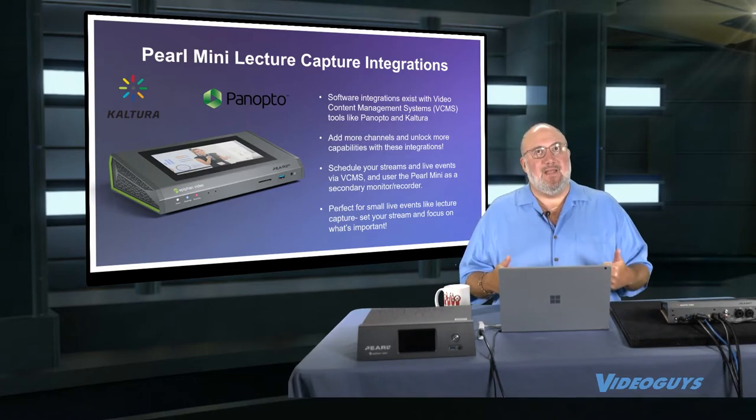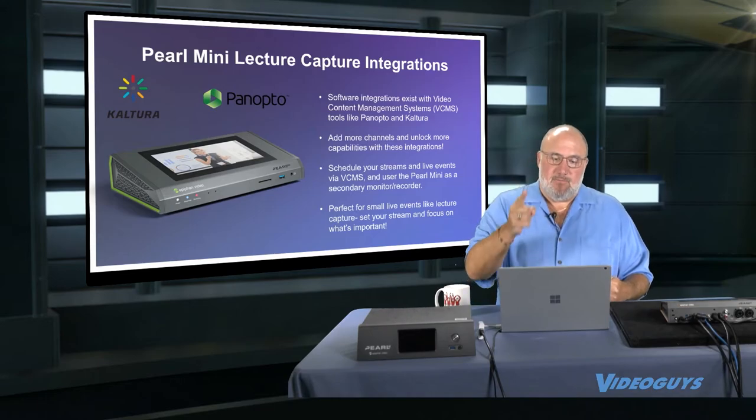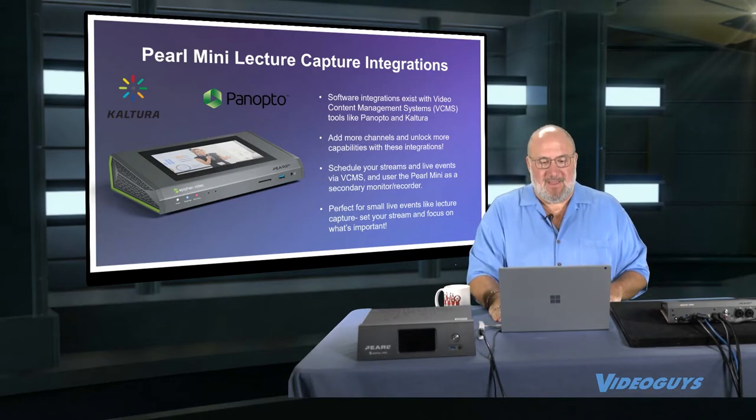So once again, if you're using Kaltura or Panopto, the Pearl Mini is a great product — you definitely have to be looking at it.